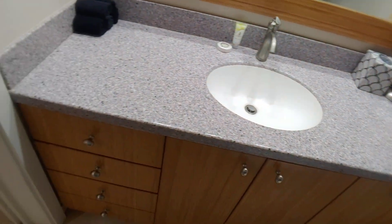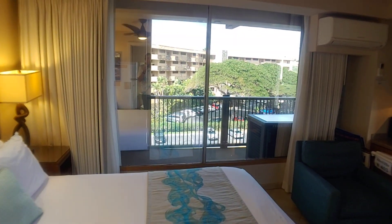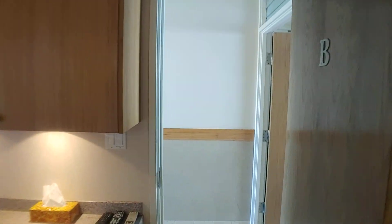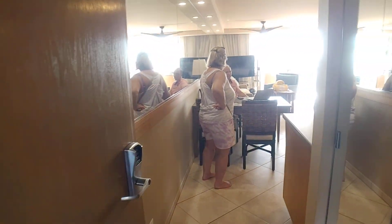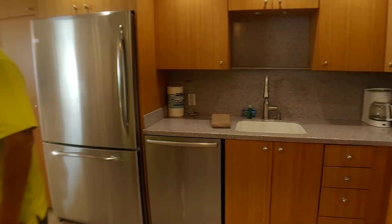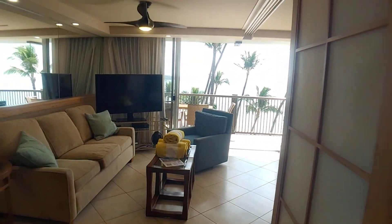Nice tub. Bamboo cabinets. Nice counter, not great. It's not good — not good from the downtown area.